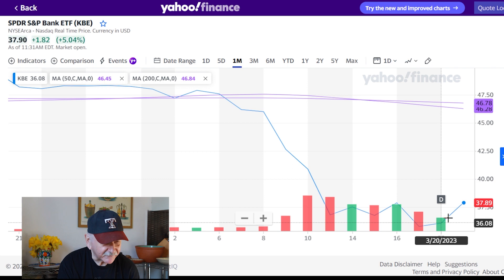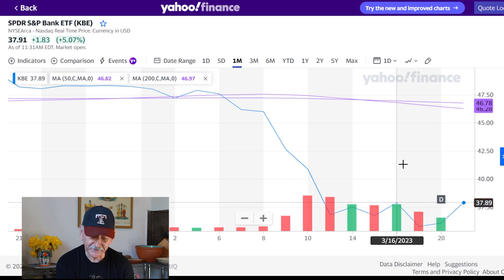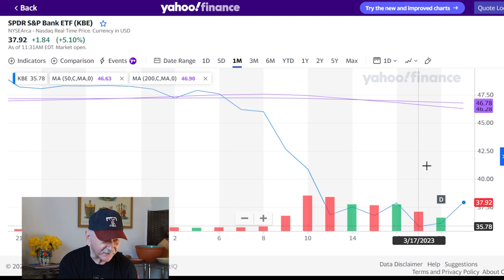I wouldn't buy KBE right now down here. But if we get the kind of reaction we're getting today — we're getting a big rally in regional bank stocks, the KBE is up about 5.04% — if we get a few more days of that, you can see there's still a huge gap here. I went looking at put options.